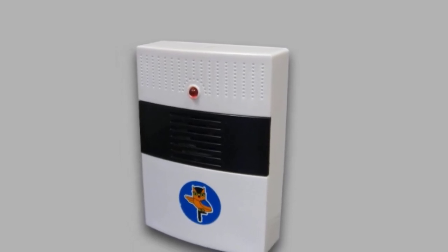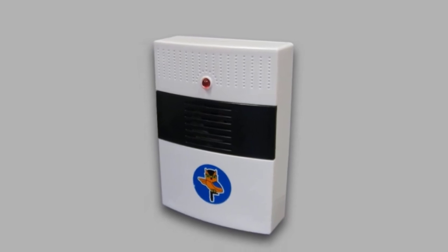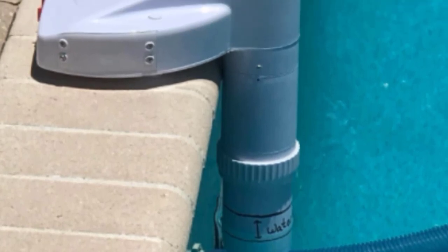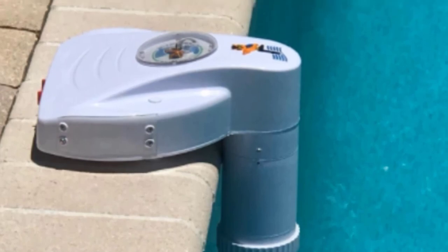The Blue Wave NA4212 is a two-piece unit and each of the pieces needs to be mounted. Because of the slightly lower sensitivity, these pool alarms won't react to false alarms from leaves or rain, but will always notify you if your child jumps into the pool.